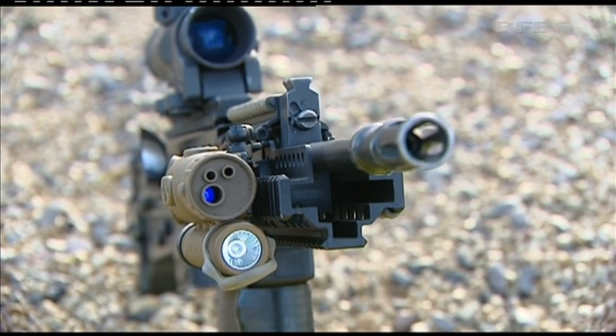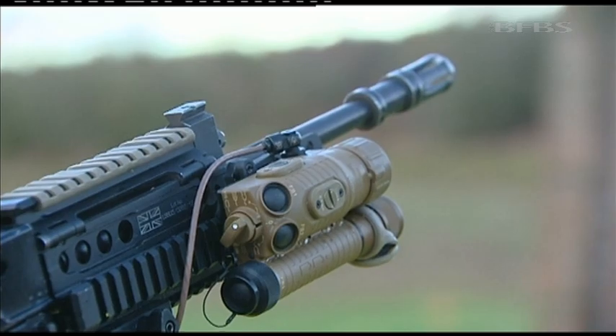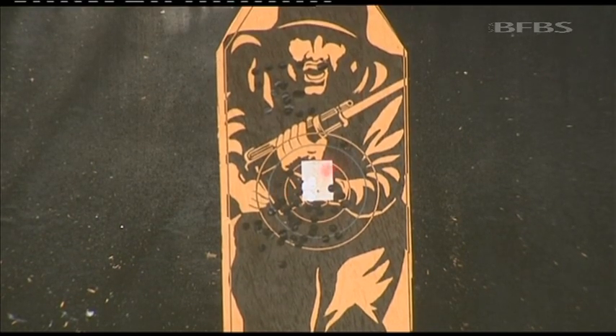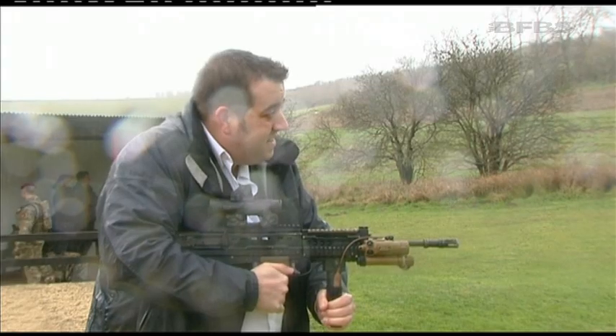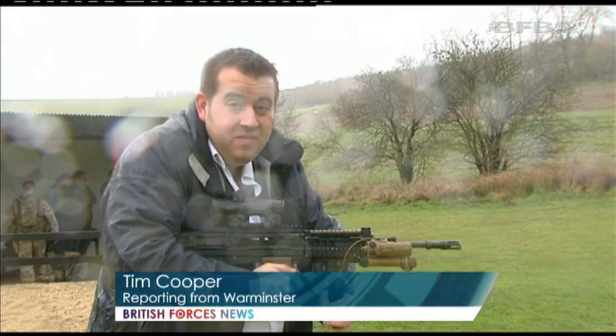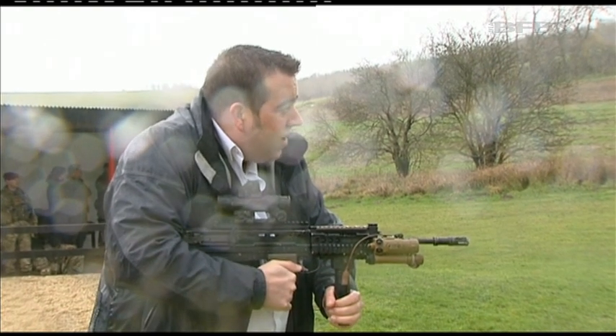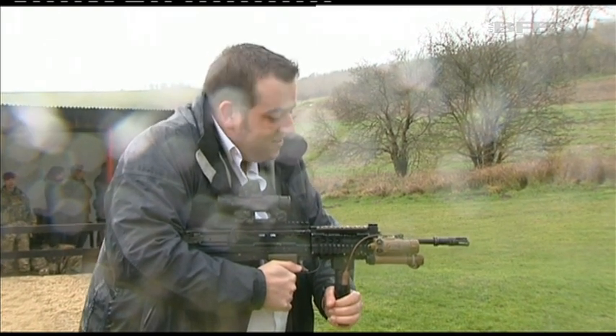Mounted on this gun, a state-of-the-art laser light module — the latest leap forward for troops on the battlefield. You really can see the benefit that this laser sight brings to the SA-80. Even in horrible weather like today, the laser cuts right through and it's very easy to hold on target, even for someone who's not used to this sort of thing.